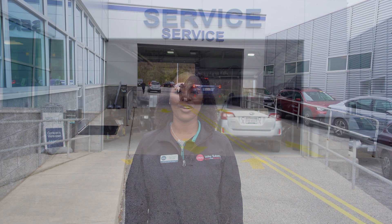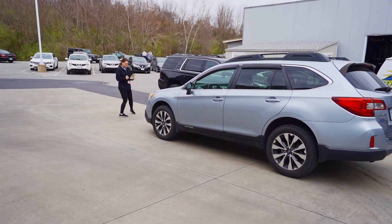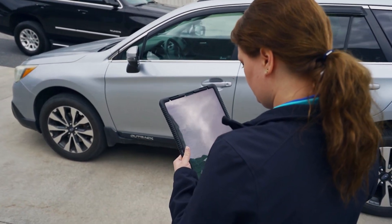When you arrive for service, our service advisors will greet you and get you checked in. We'll perform a walk around of your vehicle, take pictures, and go over any recommendations that we may have as well.